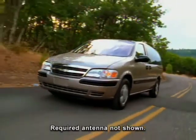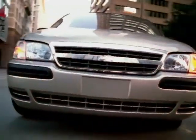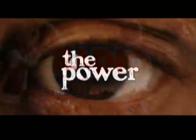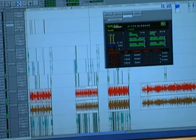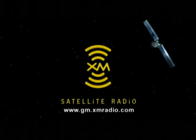XM Satellite Radio capability is available on LS and LT models. XM Satellite Radio provides 100 channels of music, news, sports, and talk, all in superb digital sound throughout the 48 contiguous states. For details about XM Satellite Radio, extra activation, and monthly service fees, visit gm.xmradio.com.